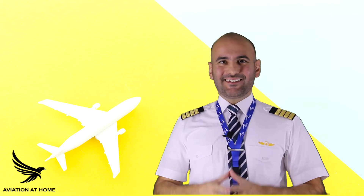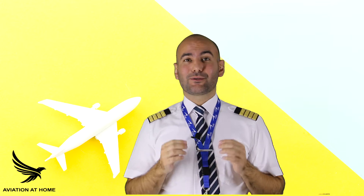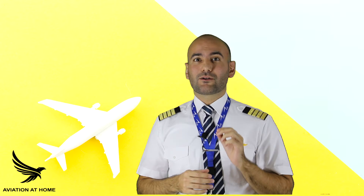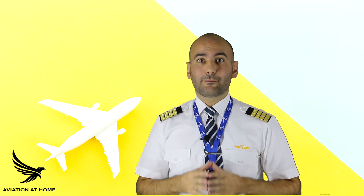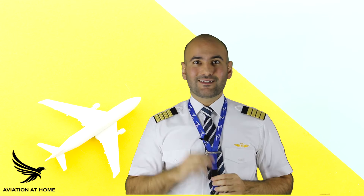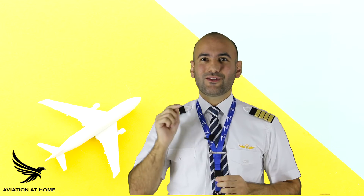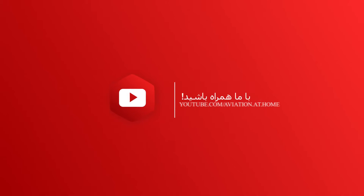Hello everybody, I hope you are doing great. I'm here with a new video about your aviation career. Today I'm going to talk about another repetitive question in pilot job interviews and one of the most serious in-flight emergencies. In this episode we are going to have a short discussion about the nature of fire, fire classes, and methods of firefighting. I'm Captain Saeed and you are watching Aviation at Home channel.